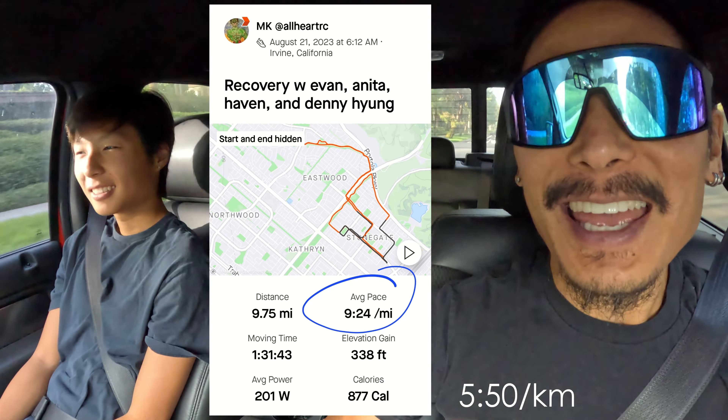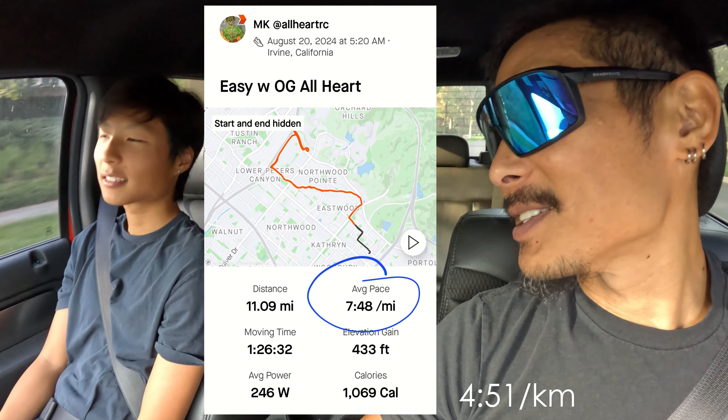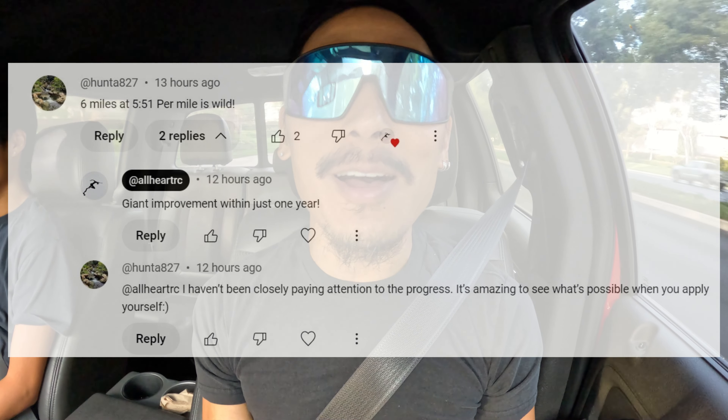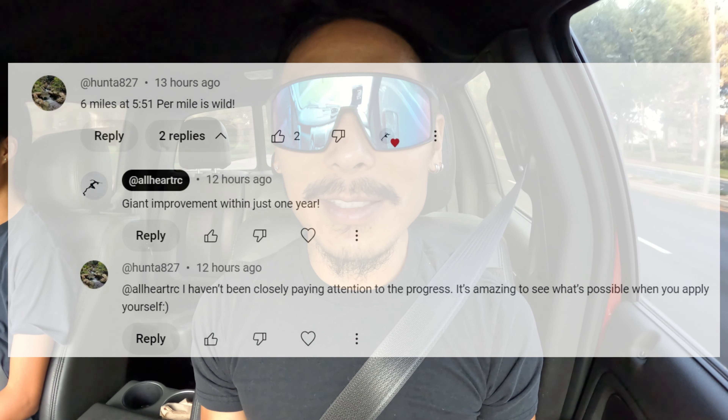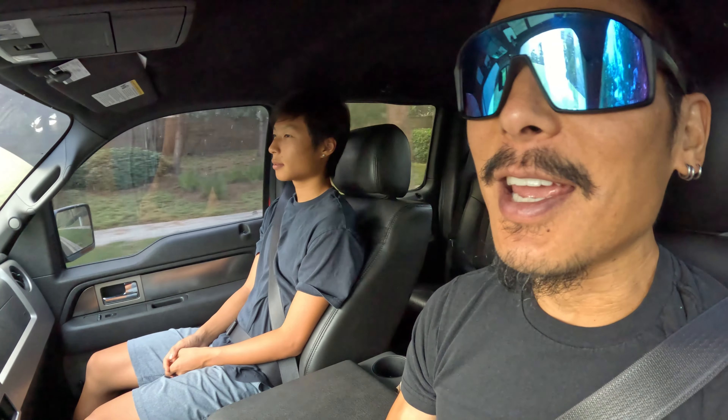Speaking of easy pace — hey Cole, do you remember what pace we were running easy just one year ago? Nine minute pace. Pretty close — we were running like the 9:20s. And now we're running like the 7:40s. Giant difference in just one year. My good friend Hunter thinks it's wild how crazy fast we run on different workouts and even at easy pace, and we get a lot of similar comments from other viewers. But to be honest, it's all new to us too, and it's pretty crazy from our perspective. I remember when I was jogging at 12 and a half minutes per mile around the block with my little kids.